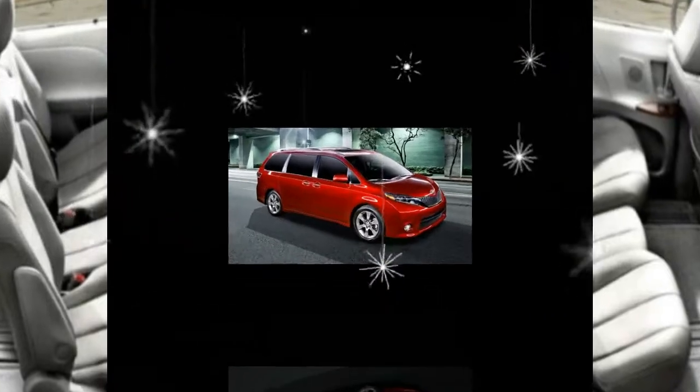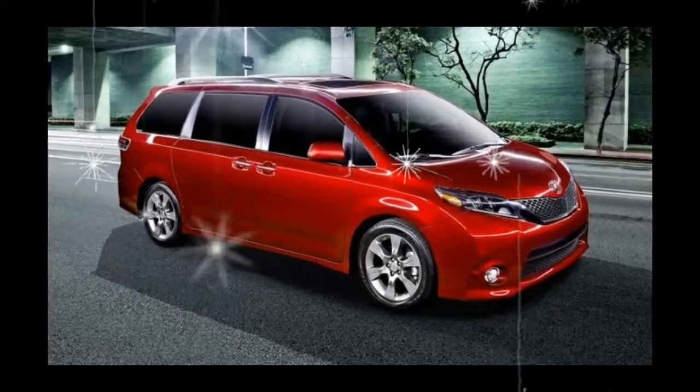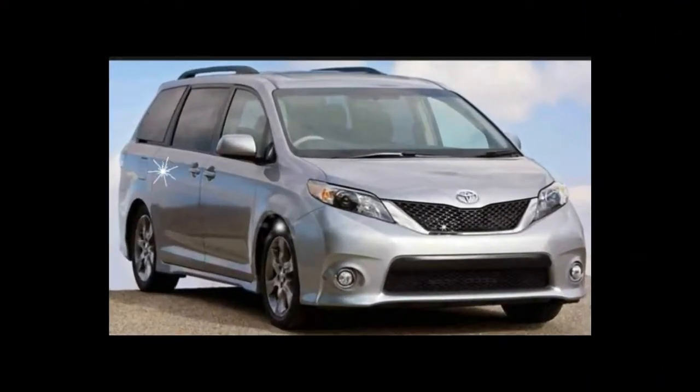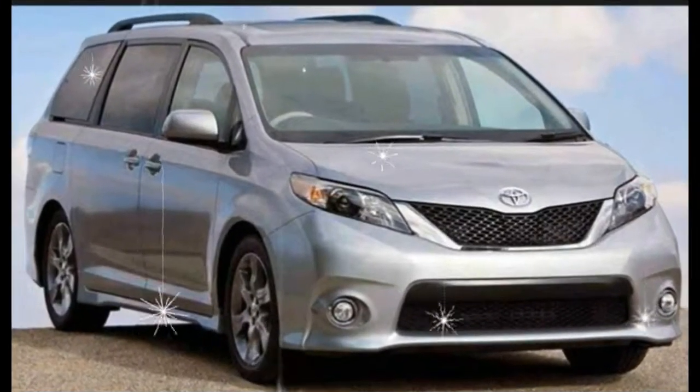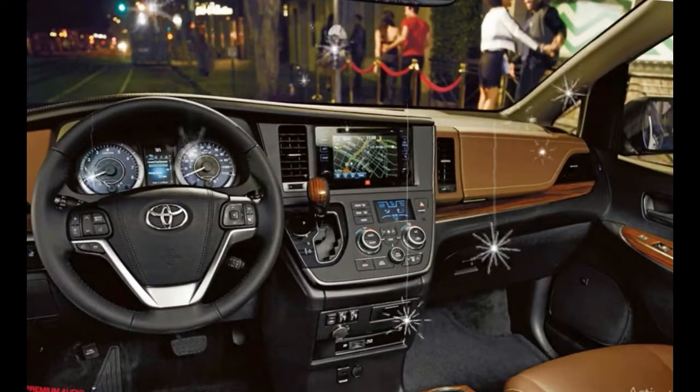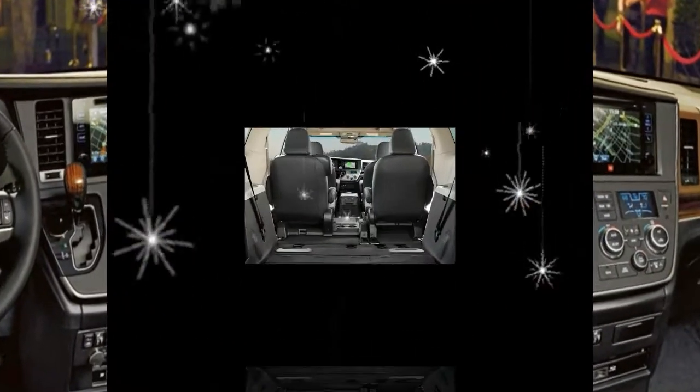The Entune infotainment system is upgraded across the Sienna lineup with up to 5 USB ports and an optional 4G Wi-Fi hotspot. The available rear-seat entertainment system can now stream from Android devices. Premium audio systems are available too.